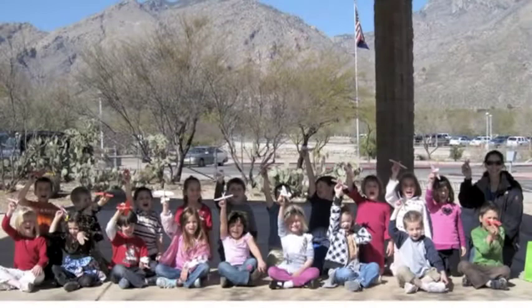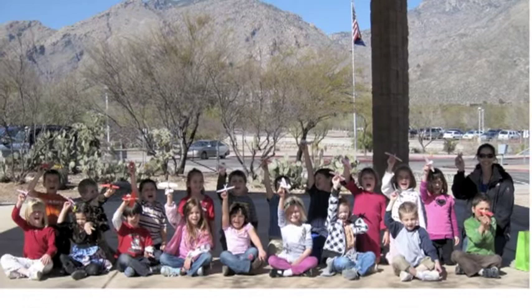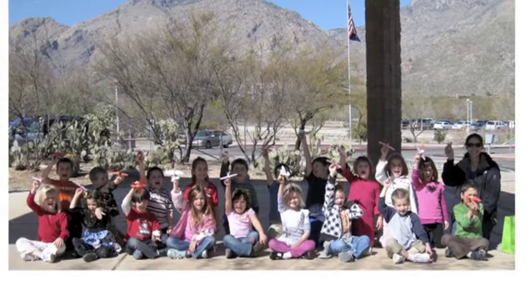I want to be a butterfly so I can flap my wings and fly. Sail away to the bright blue sky. Oh, I want to be a butterfly.